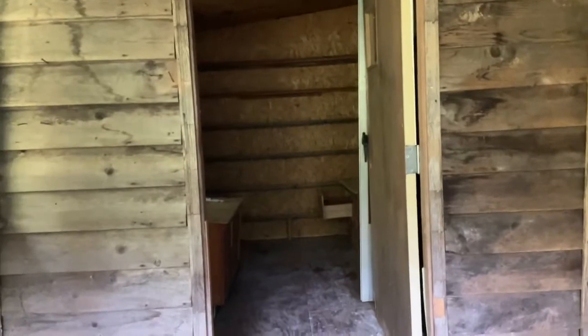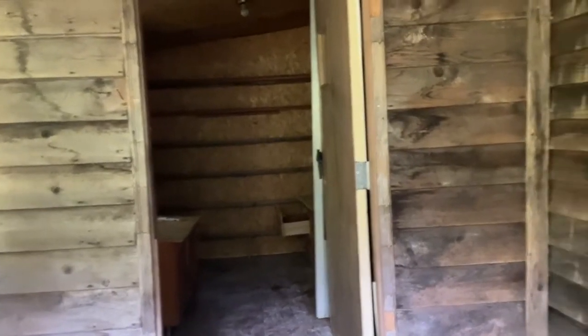If I were going to restore it, I would take off the room right in front of me and I would take off the room on the opposite side and go back to the historical first part of the home.